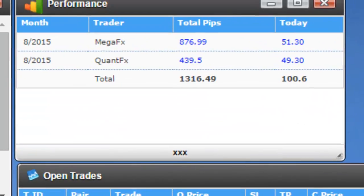Today Mega FX made 51 pips and Quad FX made 49 pips, so almost both systems have hit their daily target, which is 50-51 pips a day.